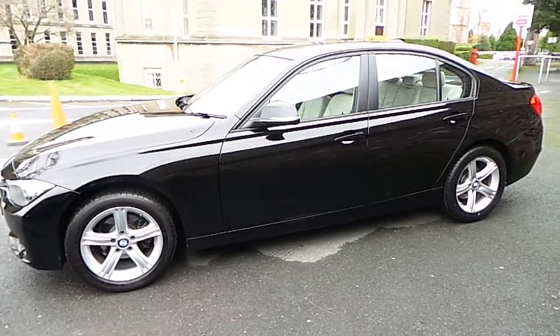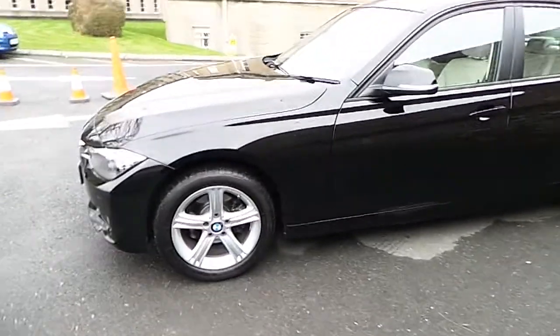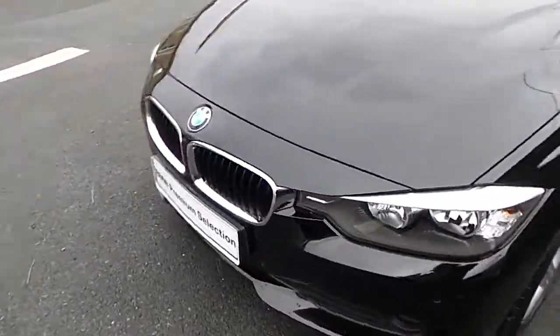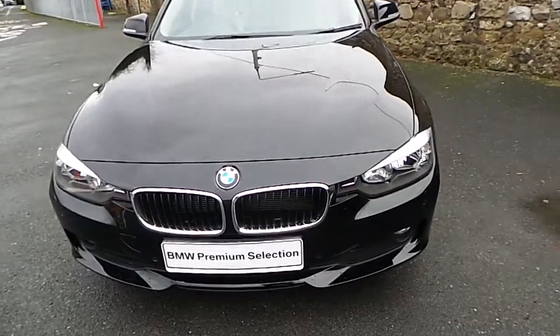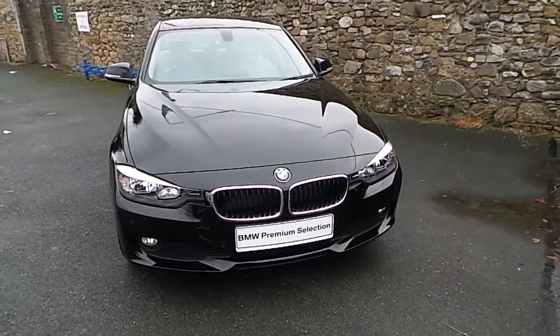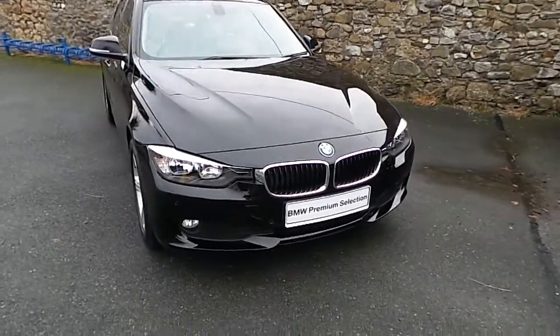Hello and welcome to Murphy & Gun BMW. My name is Corbin and I'm going to show you around this 3 series. This is a premium selection 2015 316D SE, in jet black with an oyster and black Dakota leather interior.